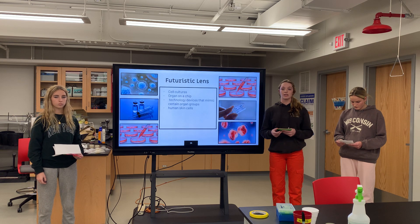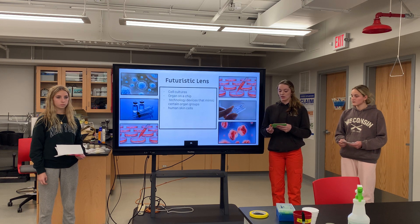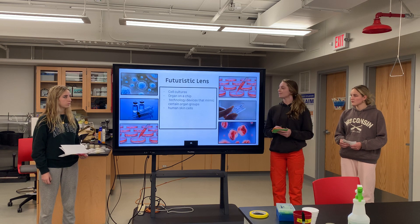Animal research is very beneficial in the development of many medical breakthroughs. In the future, we will see animal research come to a stop because of the EPA. Science is always changing, and we can hope for new medical discoveries in the future. Thank you.